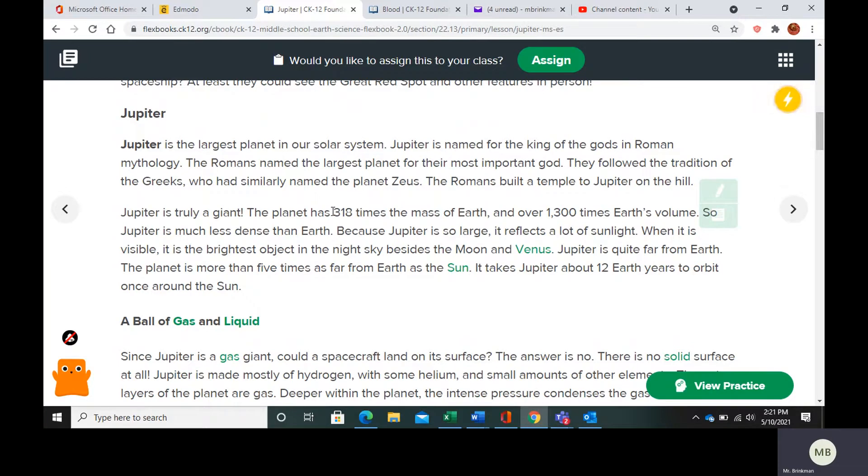Jupiter is much bigger than Earth, and it reflects a lot of sunlight being so large. When we can see it, it's going to be the brightest object in the night sky besides the moon and Venus. Jupiter is far from Earth — more than five times as far from Earth as the sun.